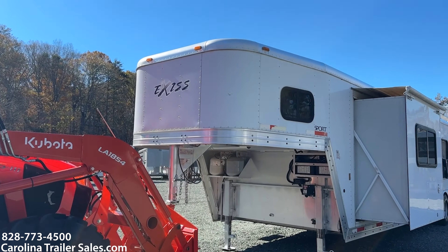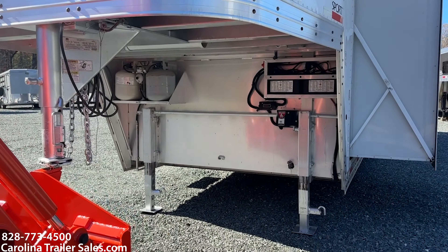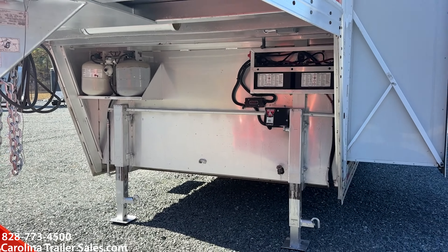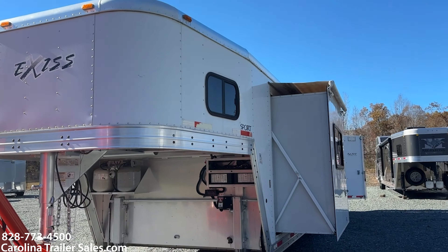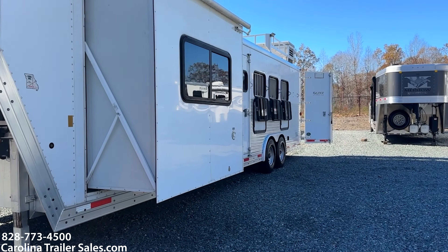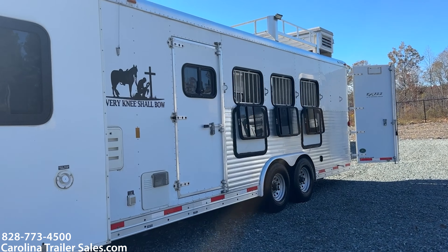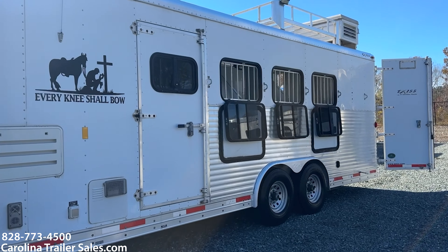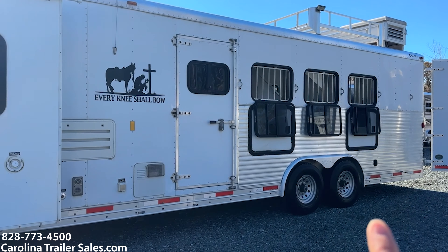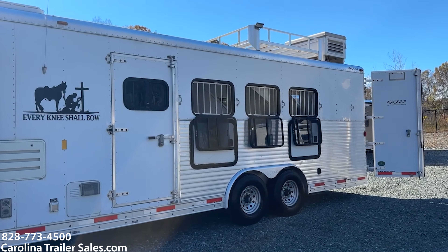I'm going to point out a few things: no stainless nose, it does have electric jacks, two propane tanks, two batteries. It does have a slide. Again it is a 4 horse. It has an escape door with a slider window, three drop-down windows with bars, two manger doors, and that whole space all the way across is for storage. So a lot of storage on this trailer.